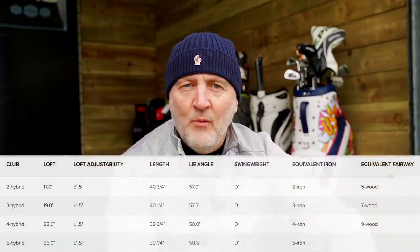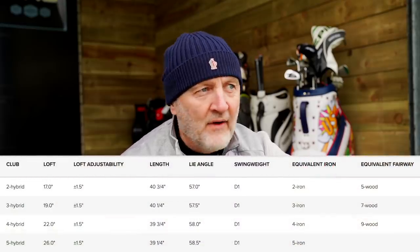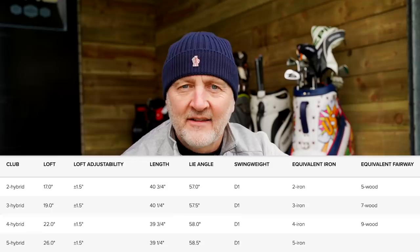Even when I strengthened the loft on the four hybrid up to 20.5 degrees, I still couldn't get the gain needed to make that step up from five iron to the next club in the bag. It's really important to point out — if I was buying online based on loft charts and Ping's website suggestions, I'd have ended up with two clubs doing exactly the same thing. That's a major error. The next step was to find what club could actually fill that gap.